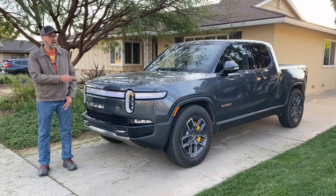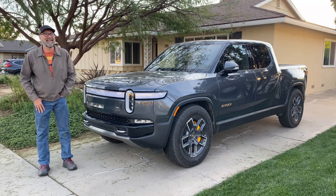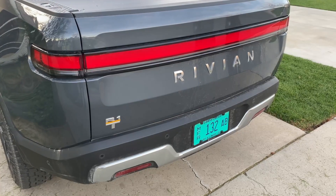I'm Dan Edmonds and this is a Rivian R1T. Hi everyone, Dan Edmonds here — this is a new Rivian R1T all-electric pickup truck.